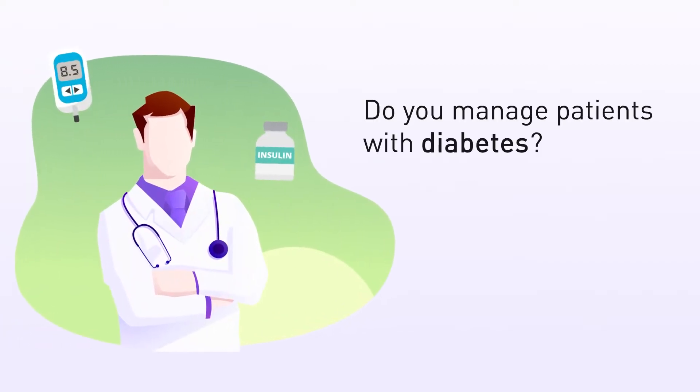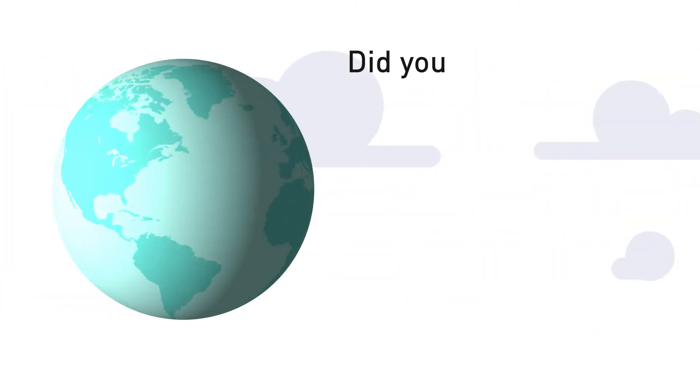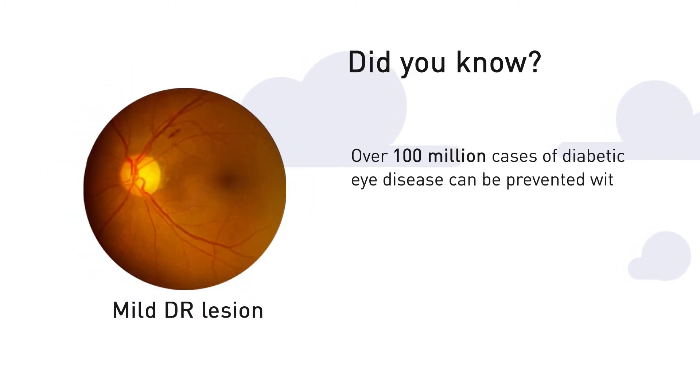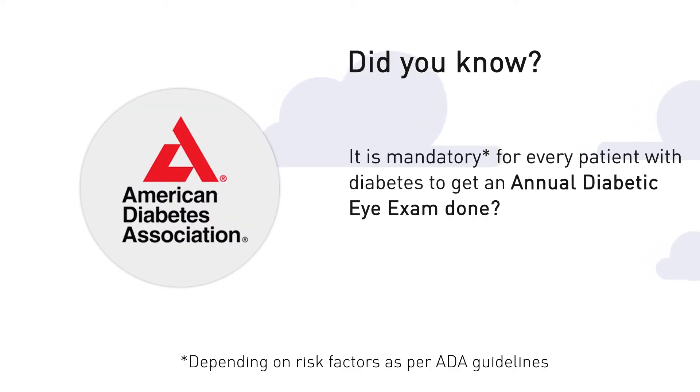Do you manage patients with diabetes or are you a patient with diabetes? Did you know that over 100 million cases of diabetic eye disease can be prevented with early screening? Did you know that it is mandatory for every patient with diabetes to get an annual diabetic eye exam done?